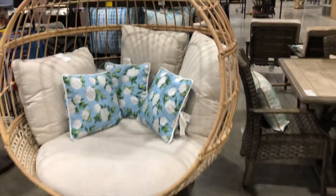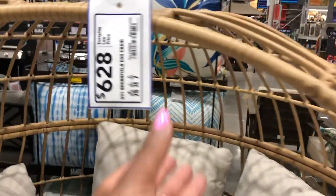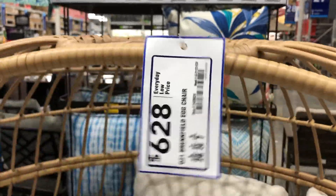We did see this one — the egg chair — four six twenty-eight. This one was in the last video.